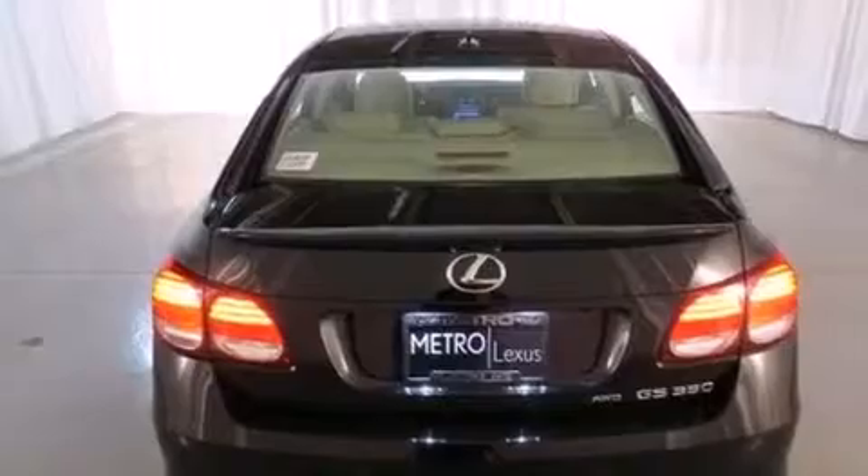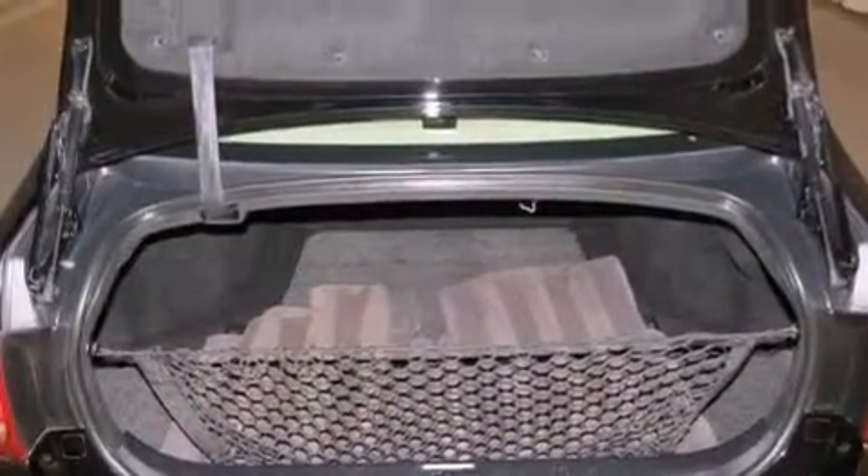Traction control and stability control systems, run-flat tires, aluminum wheels, and automatic collision notification.